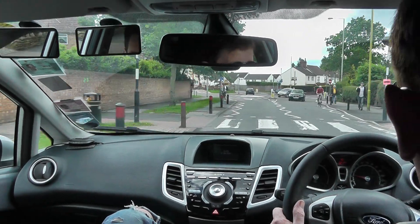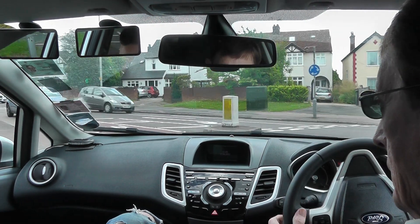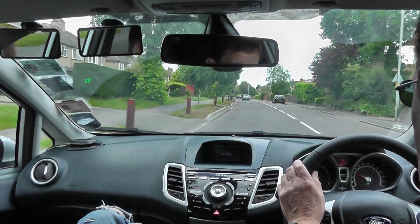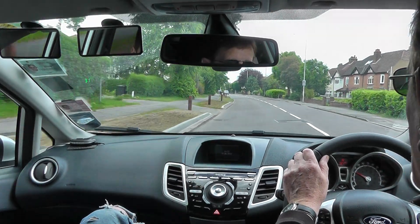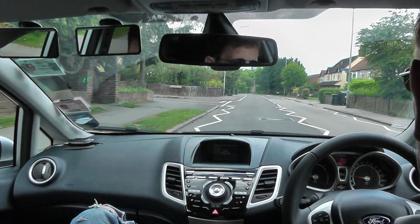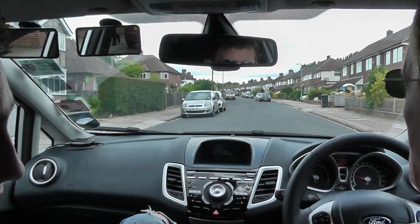Now we're going to turn left. What's the sequence you use when coming up to these crossings? Check the mirror and check aside. And what are you checking in the mirror for? Distance and speed — of the vehicles behind me.